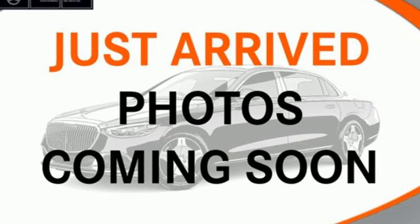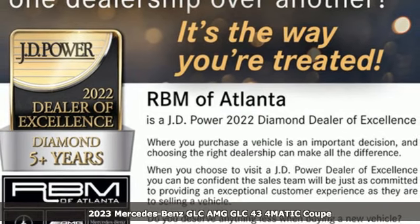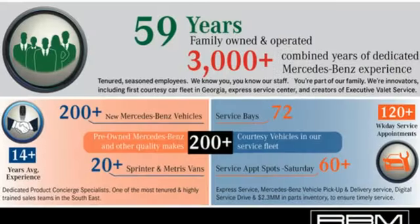It's the new 2023 Mercedes-Benz GLC. Corners are traded in for curves. The GLC has emerged with a C-class inspired cabin and sophistication and a taste for the wild.